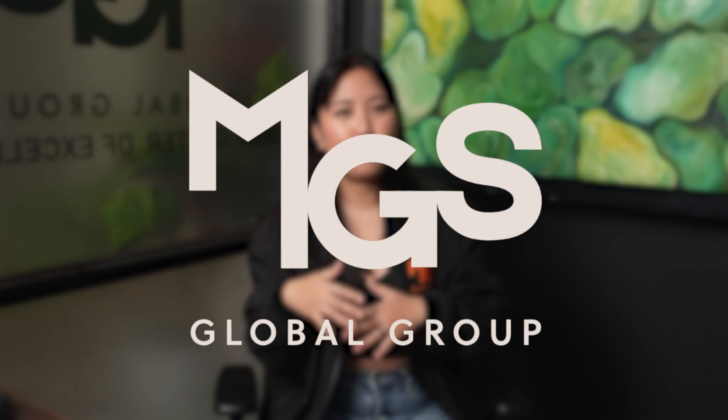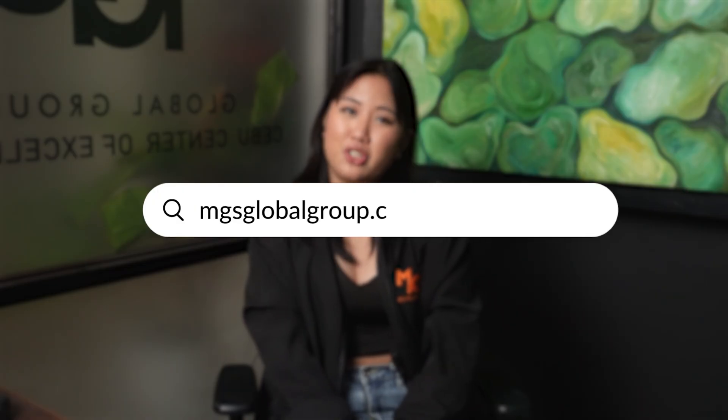Quick pause for the architects and firm owners out there. If your deadlines are piling up and you need support with construction docs, we get it. At MDS Global Group, we're architects helping other architects. We've been doing this for 18 years. Our team plugs right into your workflow with on-demand project architects who are experienced in BIM, and we can start in as little as 24 hours. Check us out at MDSGlobalGroup.com if you're curious.